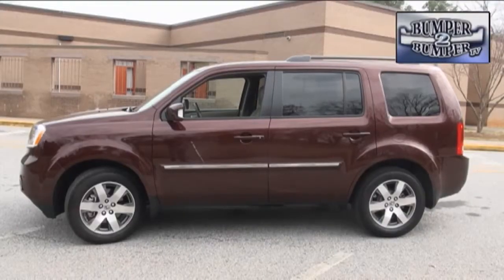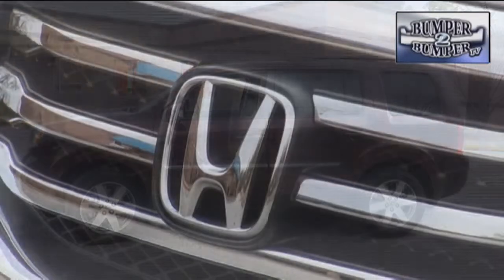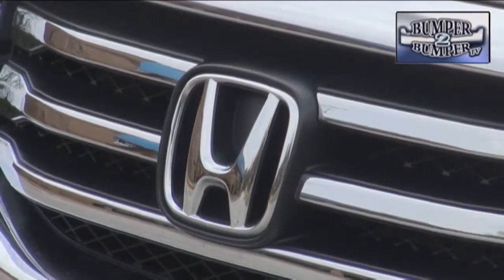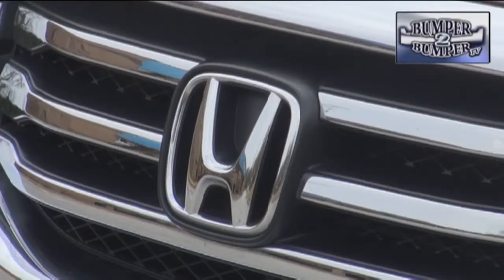Technically, it's on a unibody platform with an overall length of 191 inches and a roofline that's just under 6 feet off the ground. It was developed at a time when the auto industry was cautiously dipping its toes into the segment following consumer backlash against traditional SUV platforms.